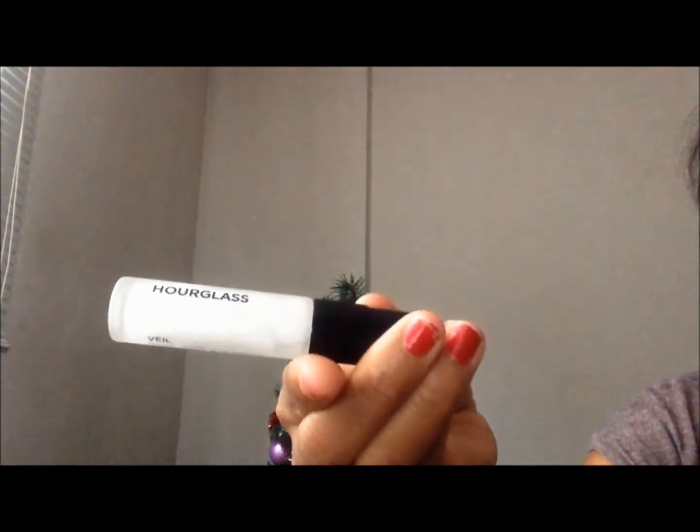Hey guys, so this is part two of my two-part haul. I just wanted to show you some stuff that I got from Sephora and also from BH Cosmetics. So let's start with the Sephora. I went to Sephora and I picked up a few things, and these are things that I've always wanted to try and got the opportunity to pick them up.